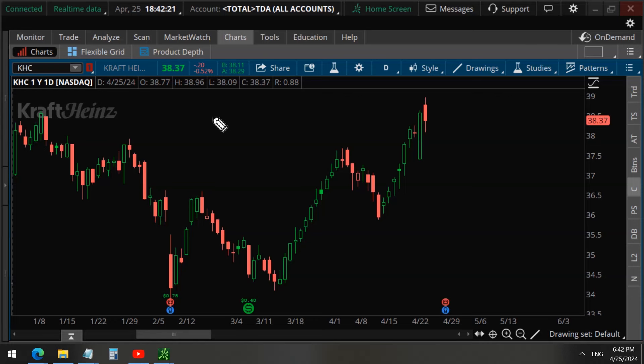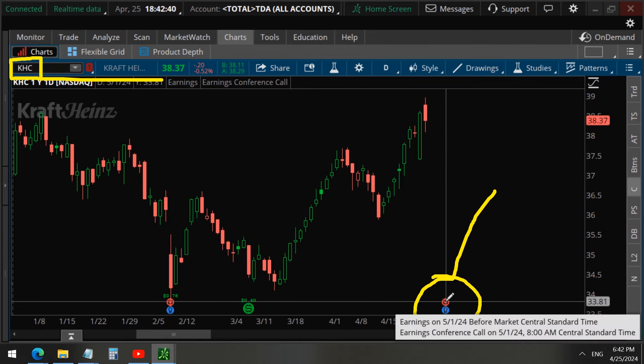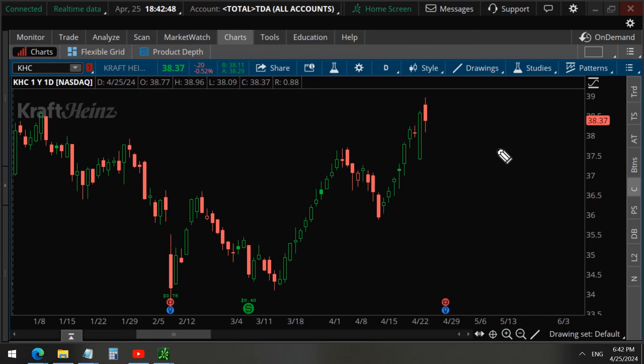In the last 15 minutes of the market today we detected unusual trades on Kraft Heinz stock, ticker symbol KHC. What's also very unusual is that Kraft Heinz reports earnings next week, May 1st. In this video we will analyze this unusual option activity to find out what this potential insider is doing for Kraft Heinz on earnings.